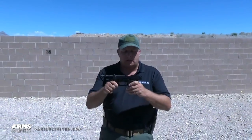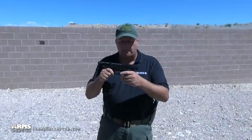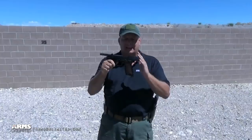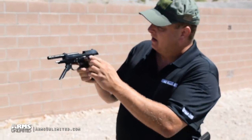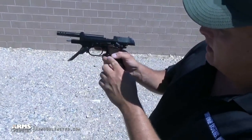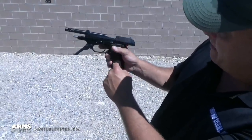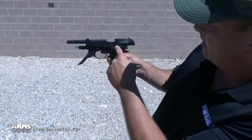Let's talk a little bit about the features of the 93R. Fundamentally it's a 92F, but being a select fire pistol there is no double action on this — it's in a sense a single action only pistol. There are two settings: semi-automatic mode, where each time you pull the trigger you're going to fire one cartridge, and if you move the lever down to where those three little dots are, that puts it in three-round burst mode.